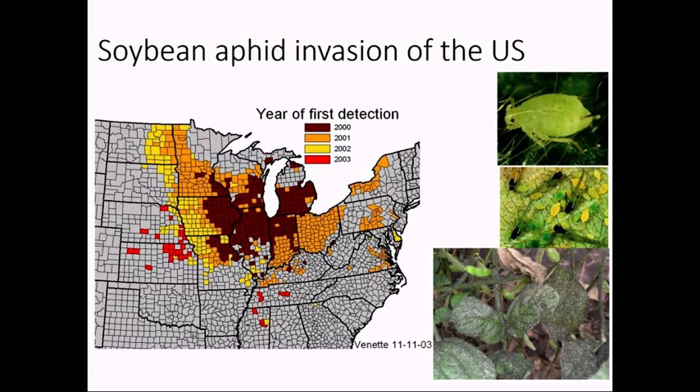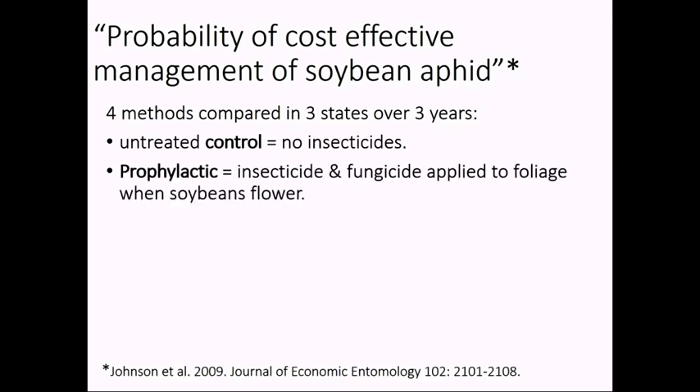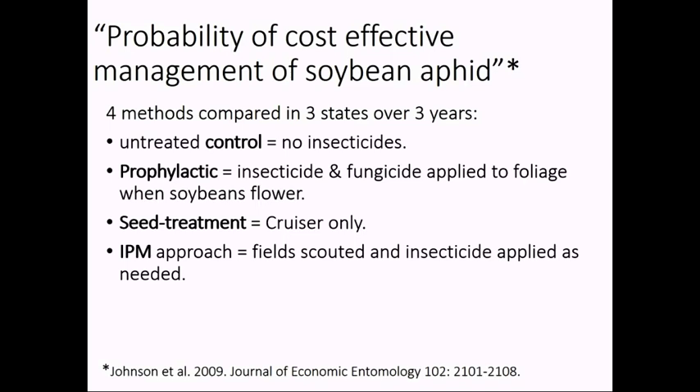As this invasion was occurring and large populations were being recorded throughout Iowa, a group of us wanted to know what was the best management approach — both in terms of reducing the aphid and in terms of cost-effective management of the soybean aphid. We published this back in 2009, a paper by one of my PhD students Kevin Johnson, titled 'Probability of Cost Effective Management of the Soybean Aphid.' We looked at four methods and compared these across three states over three years in the early stages of the aphid's invasion: an untreated control with no insecticide, a prophylactic approach applying both an insecticide and a fungicide to foliage, a seed treatment alone with no foliar-applied insecticides, and an IPM approach where we scouted the field and if the population exceeded a threshold, we sprayed it with a foliar insecticide only.